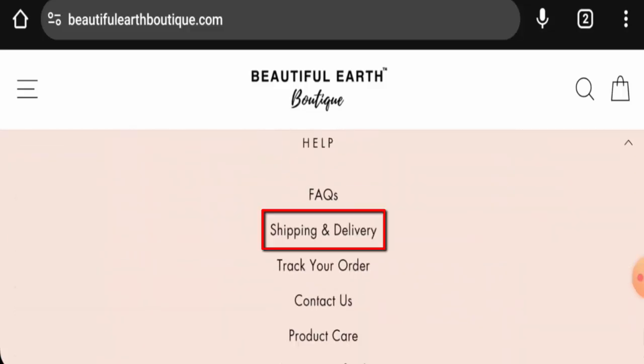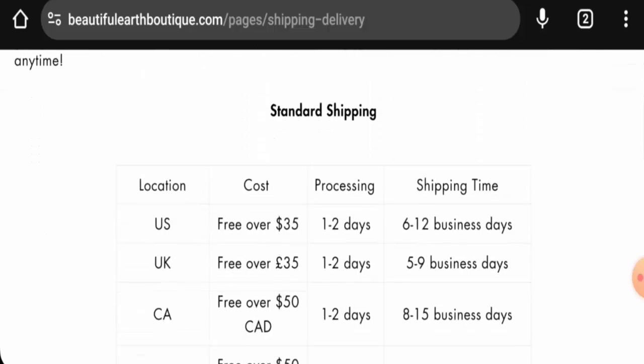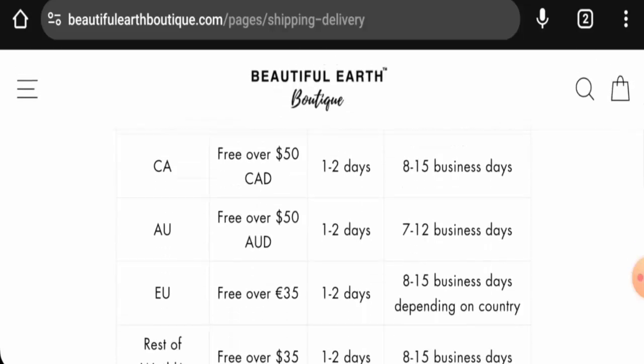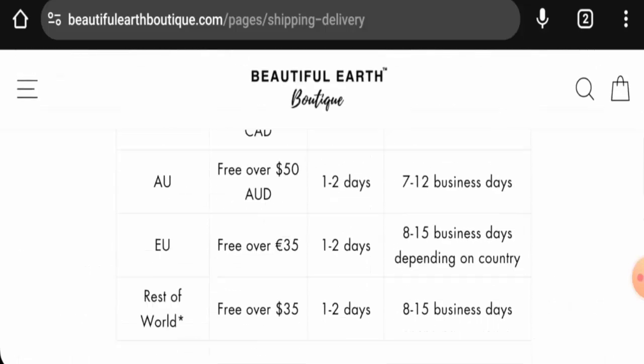We will check the shipping next. Go to Help and then go to the Shipping and Delivery page section. In the US, by the standard shipping method, shipping takes 6 to 12 business days. In the UK it is 5 to 9 business days, Canada is 8 to 15, and Australia is 7 to 12. They have mentioned the shipping cost as well — you can check this out.